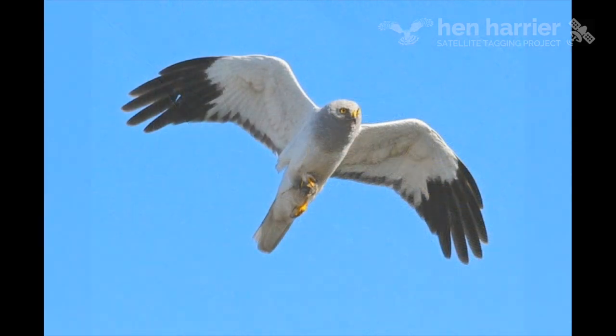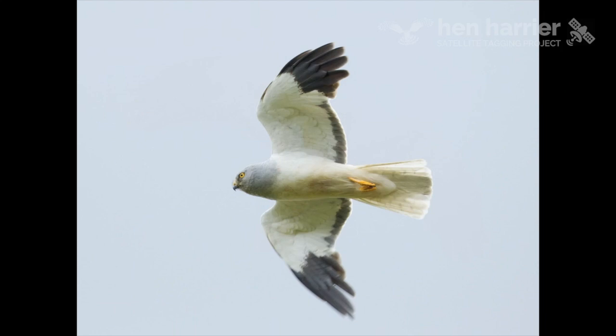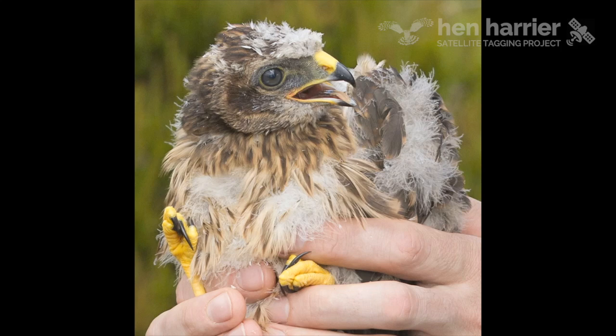The satellite data received when the tagged harriers have left their natal area will be displayed on a website, where you will be able to follow the fortunes of the juvenile hen harriers, which have been named Rowan and Sorrel.